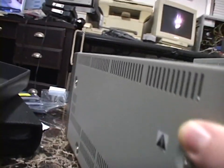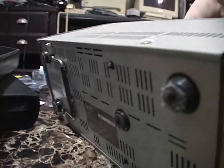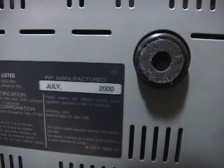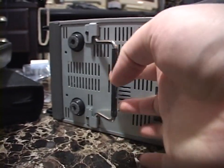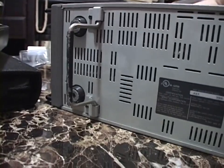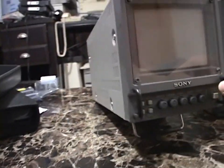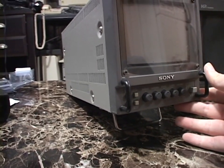If we flip it on its side we can see the underbelly. There's another info plate with the date of manufacture — July of 2000. And we have a foot that we can prop up, which tilts it up a bit — a very nice feature unique to the 5-inch model.